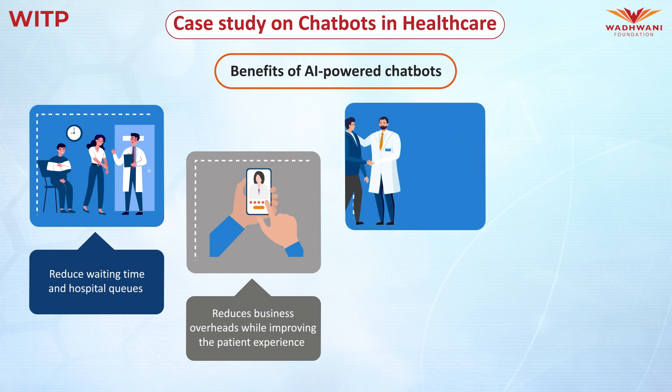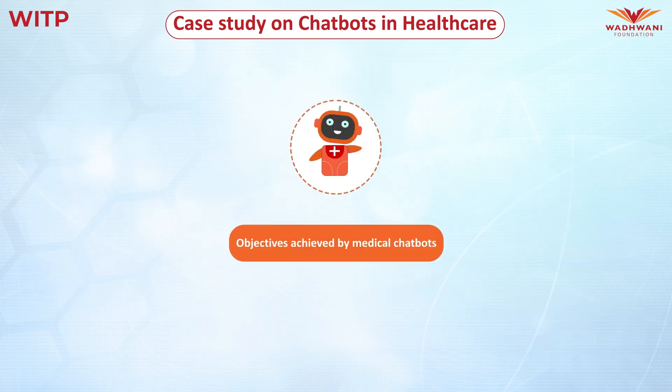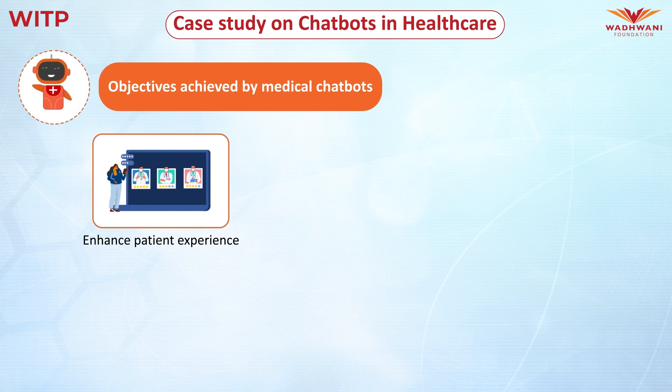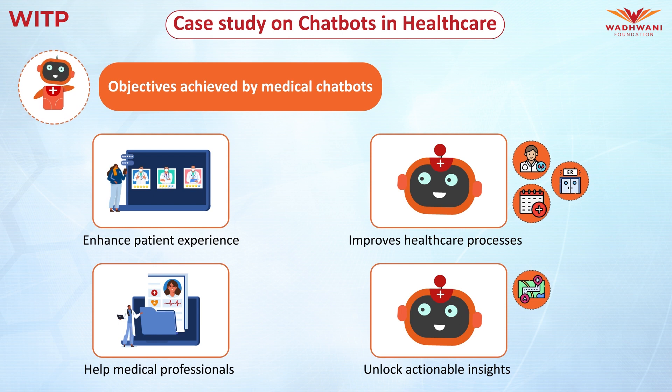Furthermore, they benefit the healthcare sector by providing scalability, as these chatbots can handle many customers simultaneously without compromising on quality and individual anonymity in sensitive cases. Additionally, these AI-powered medical chatbots help the healthcare sector achieve various objectives, including enhancing the patient experience by facilitating surveys and collecting patient feedback, helping medical professionals by screening and assessing patients, improving healthcare processes by recommending specialists, scheduling appointments, or referring patients to a nearby emergency room based on their symptoms, and unlocking actionable insights by providing maps to various hospital locations, such as the doctor's panel and pathology lab.